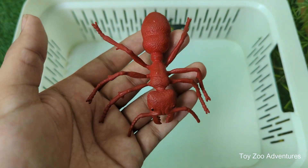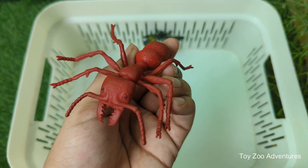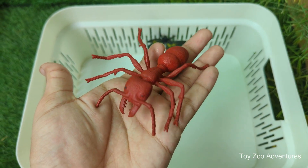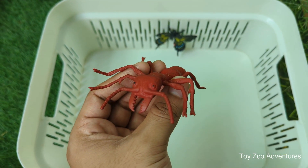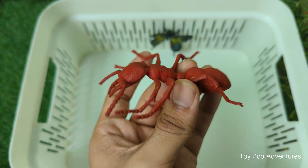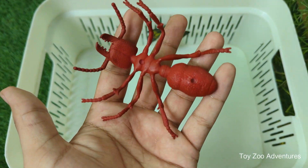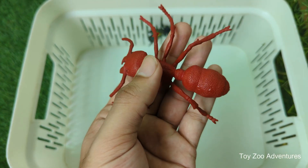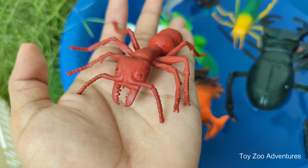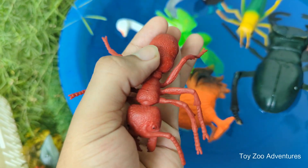Ants live in big families. Ant colonies can have thousands or even millions of ants working together like a team. They are super strong — ants can carry things that are 10 to 50 times heavier than their own body weight. Each ant has a job: some ants gather food, others take care of baby ants, and the queen lays eggs.